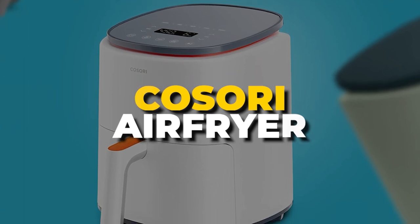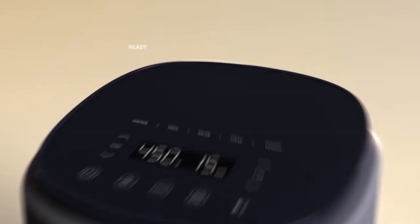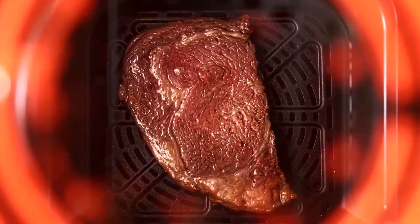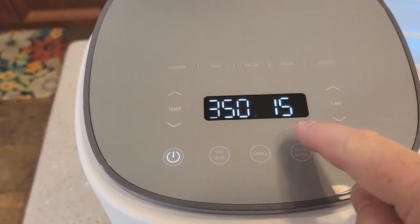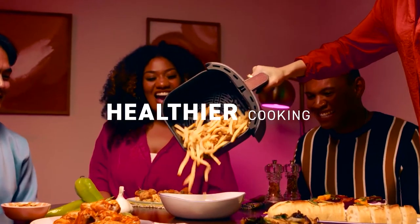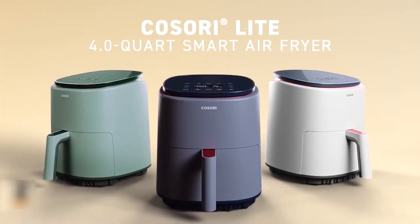Number 4. Kosori Air Fryer. This contemporary air fryer comes in three chic colors and features a space-saving, easy-to-use design. It can reach 450 degrees Fahrenheit, allowing you to prepare meals in minutes. Benefit from convenient cooking features like preheating and keeping food warm, in addition to five one-touch cooking settings. The air fryer's uniform heating technology detects and adjusts heat automatically, producing more evenly cooked and crispier food.